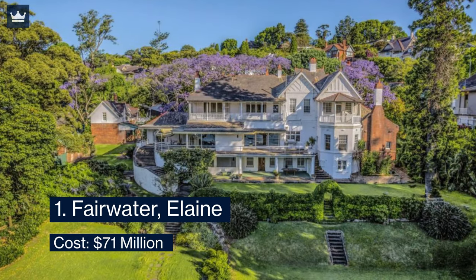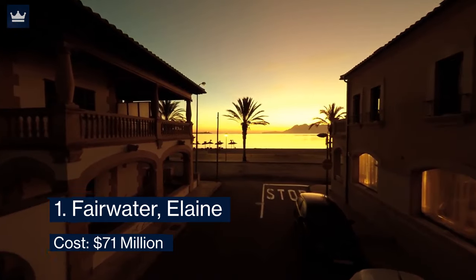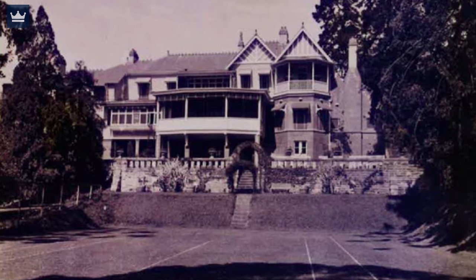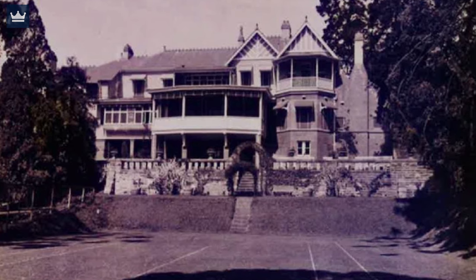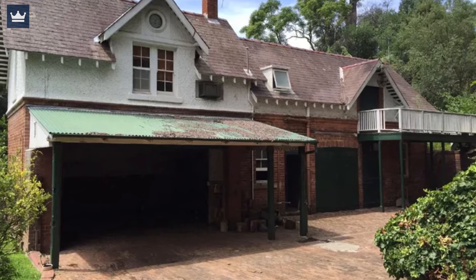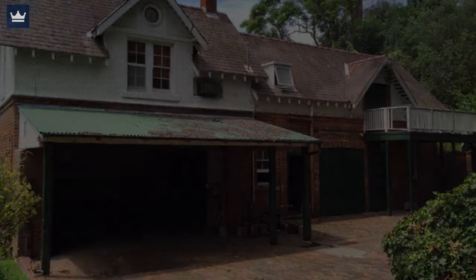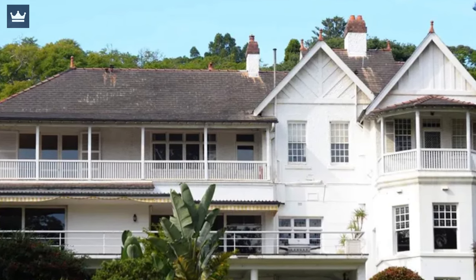Number 1: Fairwater and Elaine — cost $71 million. Located on Seven Shillings Beach, the 6,968 square meter estate known as Elaine was built in 1863 and is considered a famous landmark in Sydney Harbor — one of very few privately owned harbor-front estates. Constructed with pale yellow brick, slate roof tiles, and Tudor-style gables, it is described in Heritage records as a medieval and Queen Anne-inspired house.